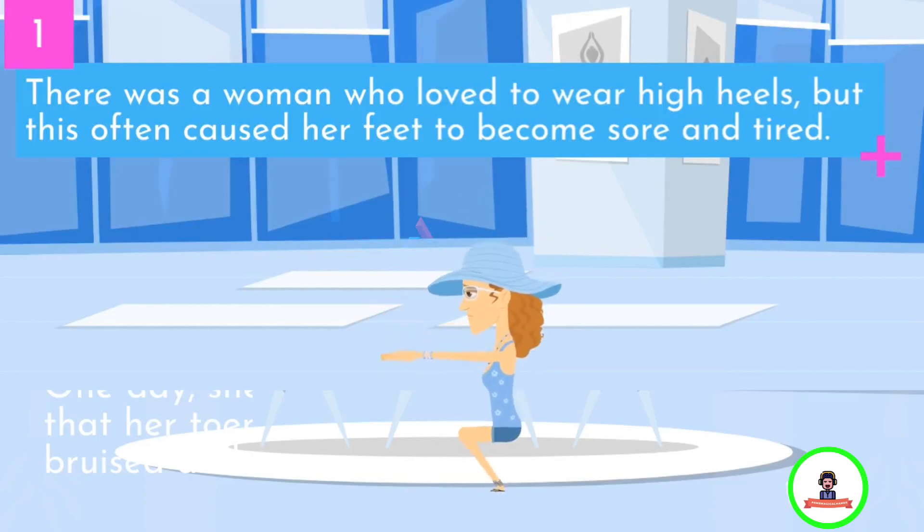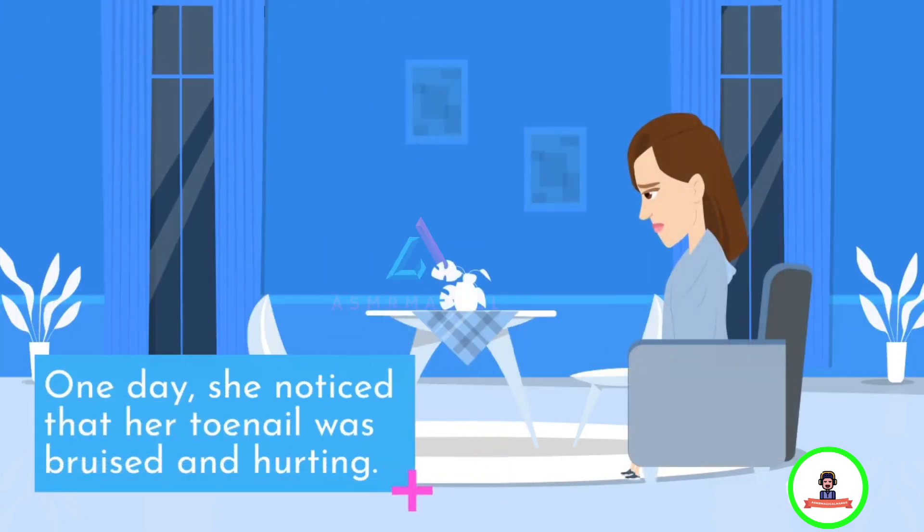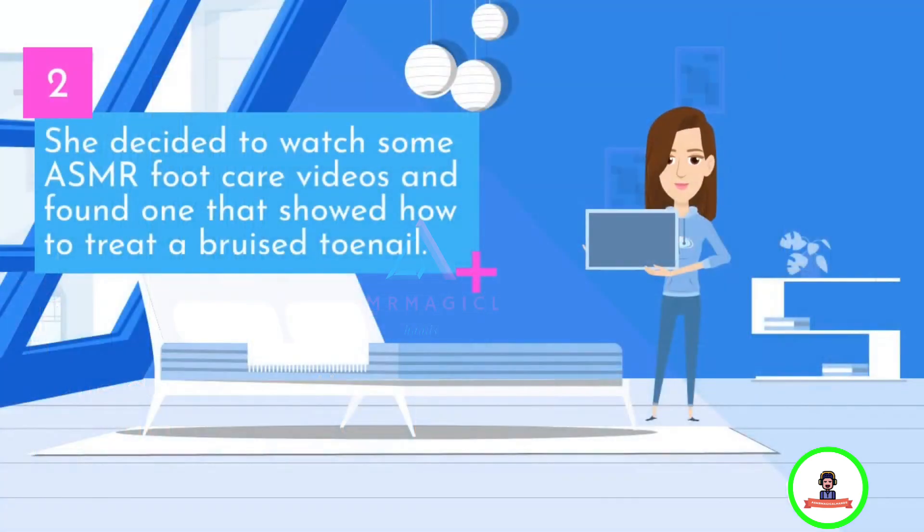There was a woman who loved to wear high heels, but this often caused her feet to become sore and tired. One day, she noticed that her toenail was bruised and hurting. She decided to watch some ASMR foot care videos and found one that showed how to treat a bruised toenail.